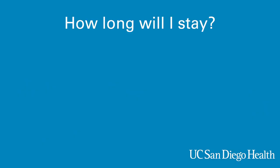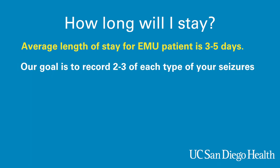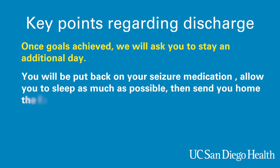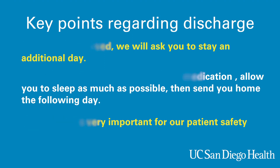The average length of stay for an EMU patient is three to five days. Our goal is to record two to three of each type of your seizures, if you have more than one type. If we have not met our seizure goals by the end of the week, the team oftentimes encourages the patient to stay over the weekend to meet the goals of the stay. Regarding discharge: in most cases, once we've achieved our goals, we will ask you to stay an additional day for recovery and safe discharge. Your doctor will put you back on seizure medications, allow you to sleep as much as possible, and then send you home the following day. We really feel this is important for our patient's safety.